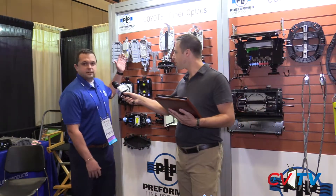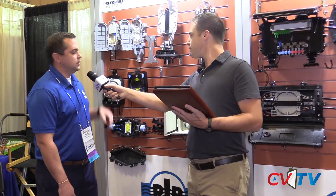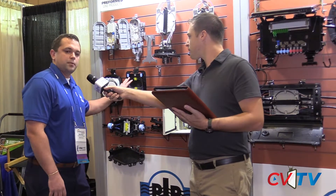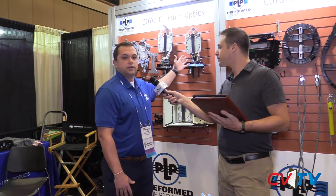We have closures that fit the entire spectrum — everything from an entrance closure or access type network, moving to drop distribution, all the way to drop repair solutions, and closures for trunk or feeder type cables. We run the gamut from one-count closures all the way up to 3456 and everything in between. We try to have a performance match between our customers and what they're deploying. So if your feeder is a 48, your feeder closure might be a Coyote 1. If your feeder cable is a 288, we might push you into Coyote HD.